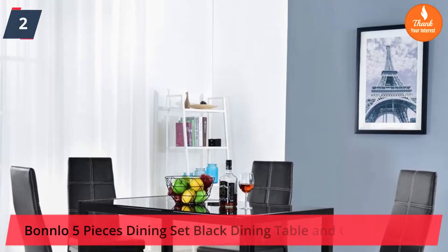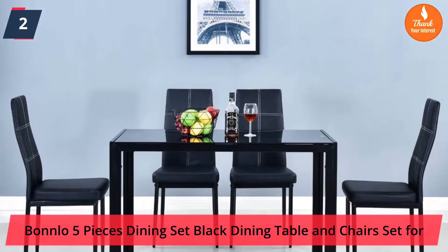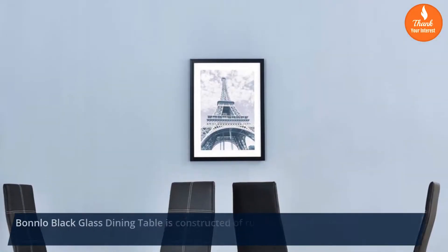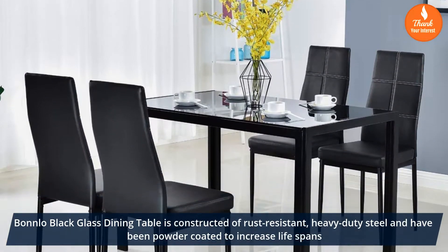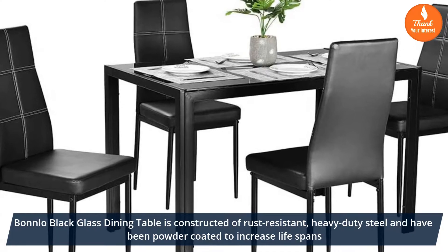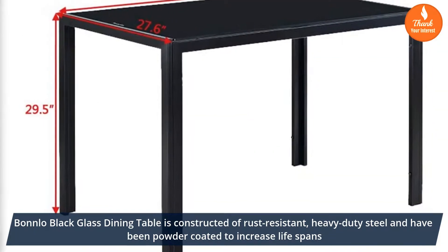Number 2: Bonlo 5-Pieces Dining Set — Black Dining Table and Chairs Set. The Bonlo Black Glass Dining Table is constructed of rust-resistant, heavy-duty steel and has been powder-coated to increase its life span.